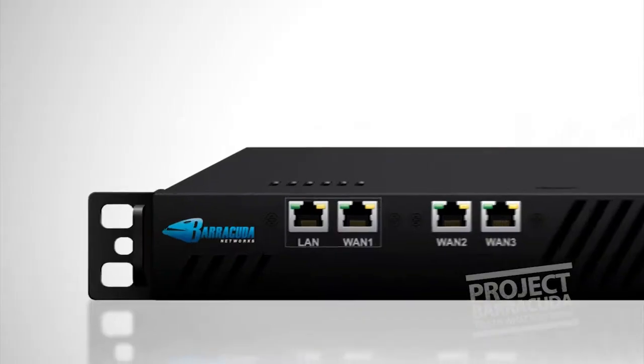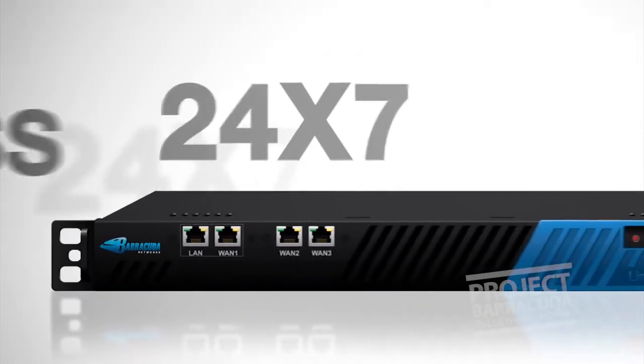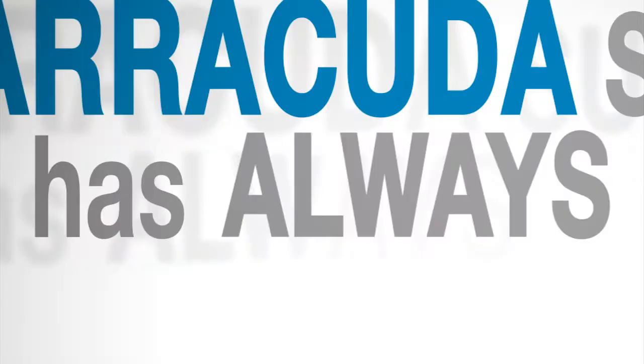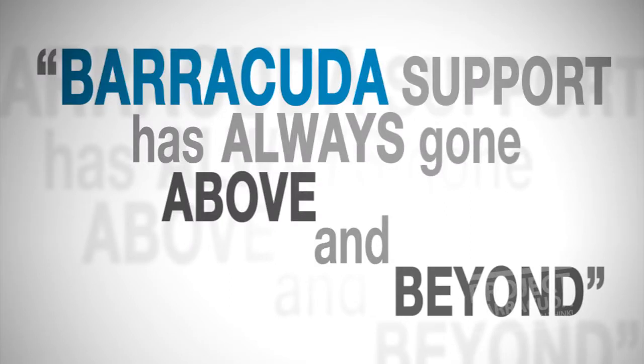The few times we have to deal with Barracuda support, they're always over the top. Some of the issues we've had were not necessarily the fault of the Barracuda appliances — it could have been other problems within our network — but Barracuda support has always gone above and beyond the call to help us diagnose what the problem is.